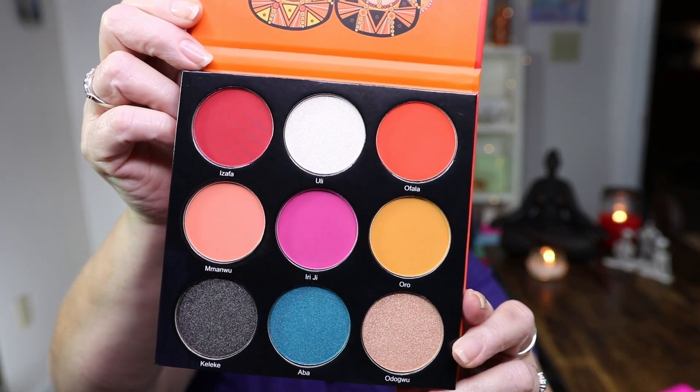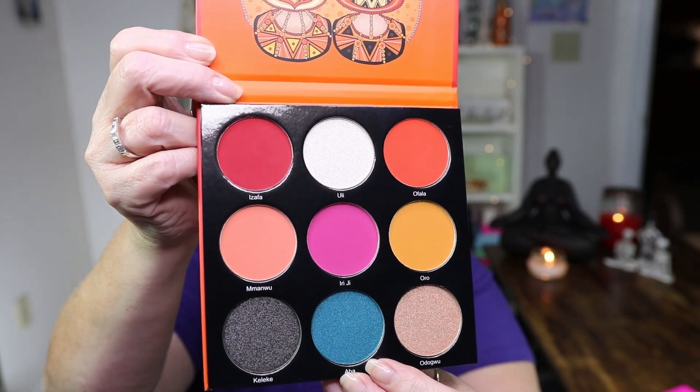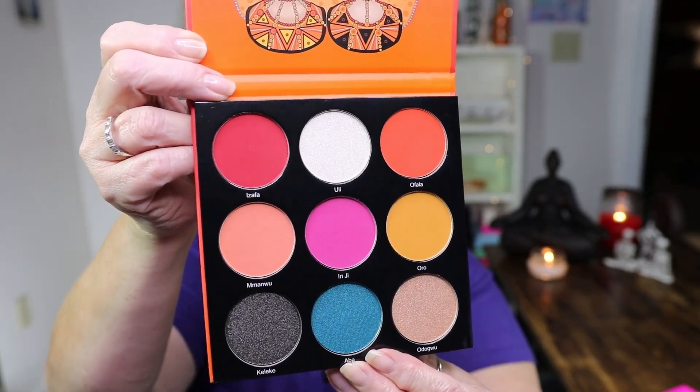It has the shade saver and no mirror. Look at that palette — that is so pretty. Look at this teal blue. I cannot wait to play with that. I almost swatched that blue because I just have to. Look at how pretty that is — and the pink and that gold right there. It's so pretty. Very pretty.